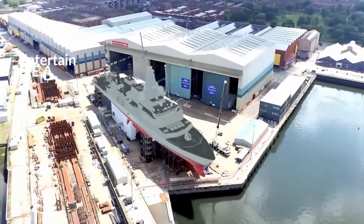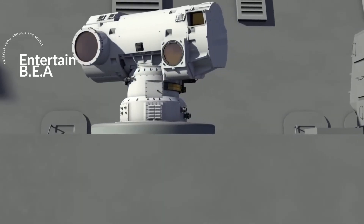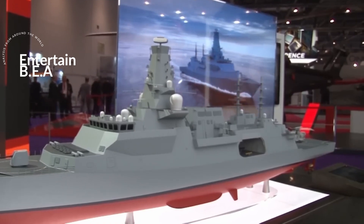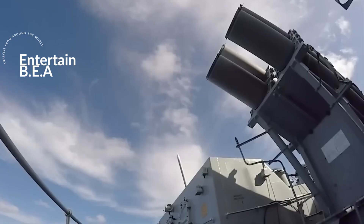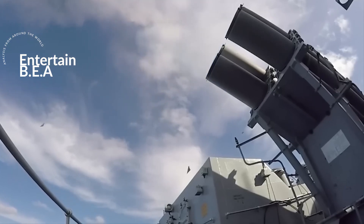The warship is not just a platform for cutting-edge technology — it's also a statement of intent. It shows that the UK is prepared to invest in and pioneer new technologies to protect its interests and maintain its naval superiority. With its advanced capabilities, the Type 083 warship represents a significant leap forward in naval defense technology.